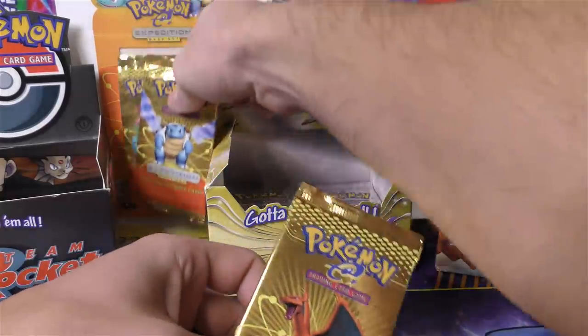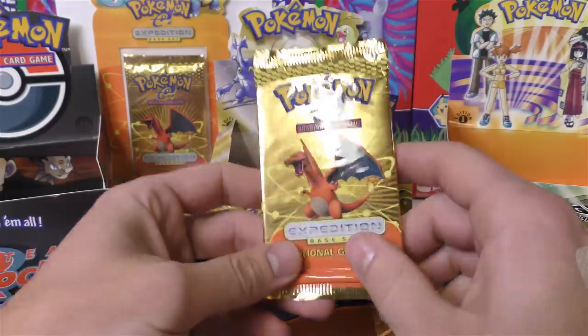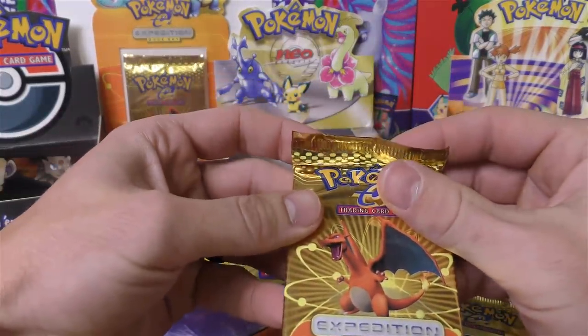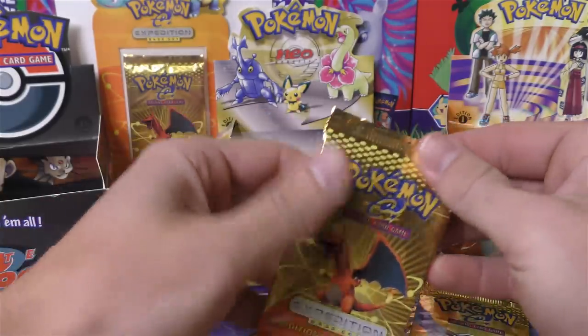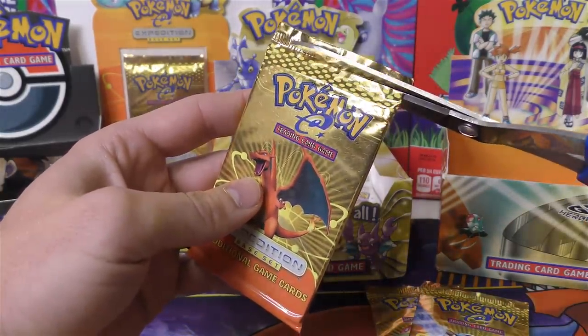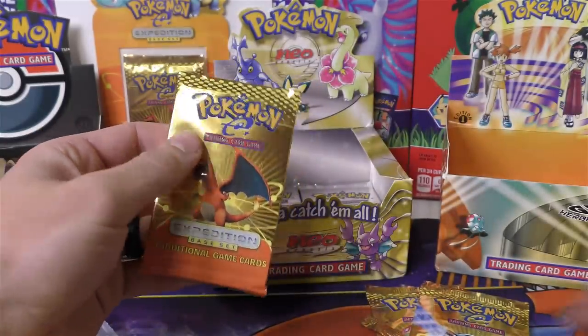I guess we'll start off with one of these Expedition packs. I'm going to start off with this Charizard artwork, then mix in the General Mills. What would be cool — if you guys remember — there was one of these packs where there was a holo, a rare, and a reverse holo. It would be cool if we got that again.